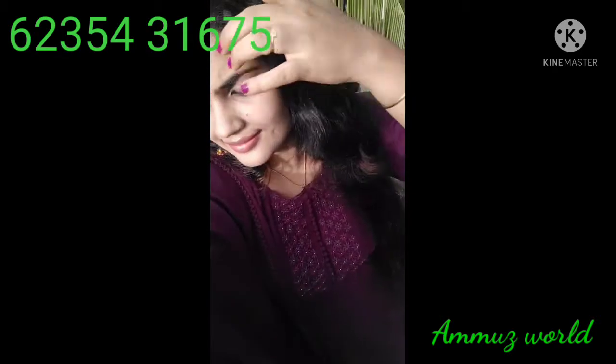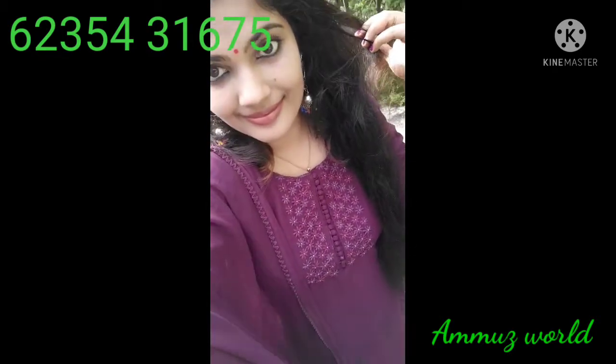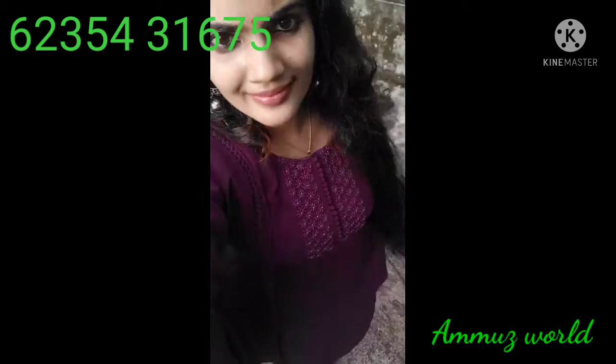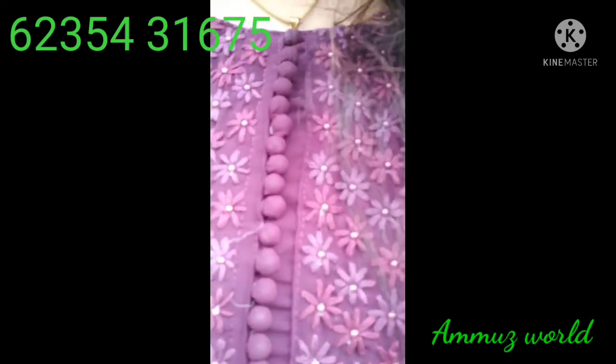It is a beautiful light. It is a threadwork. It is a top 2m. It is a silk bottom. It is a top 4 sides of the lace.